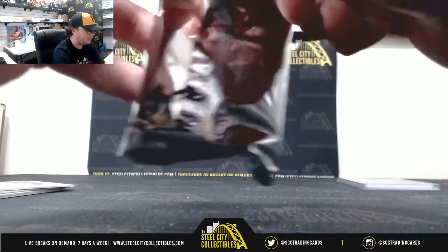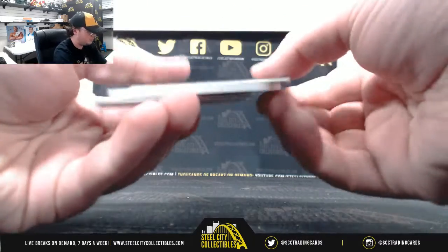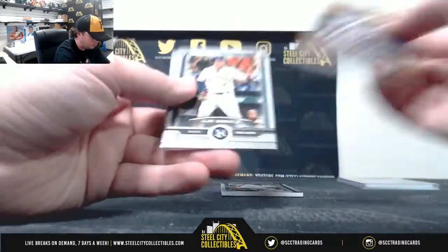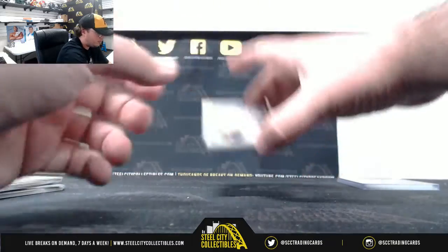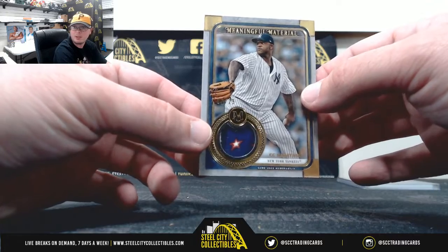And our second pack. Bronze Chapman. Another nice one there. CC Sabathia, number 2 of 25. Nice patch.